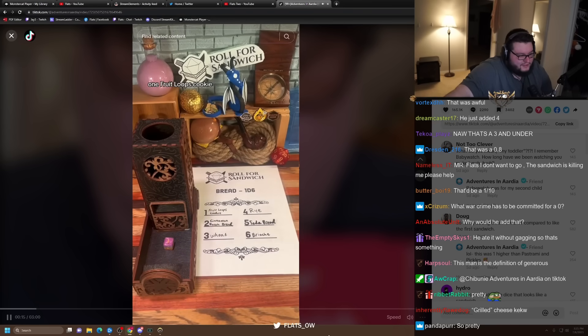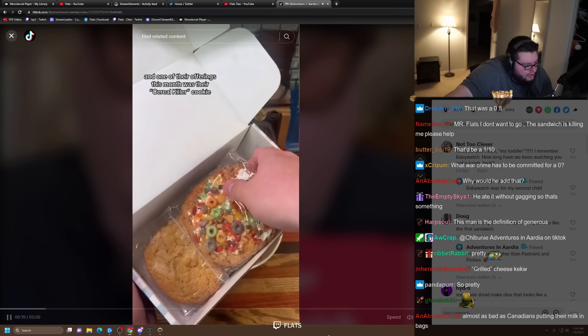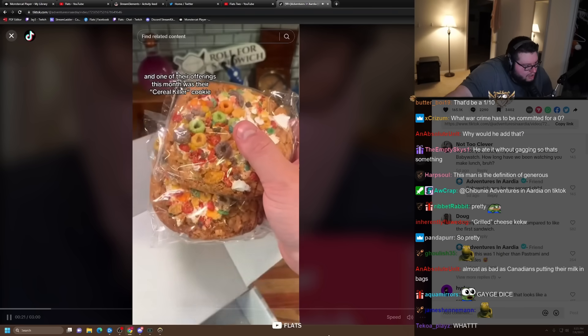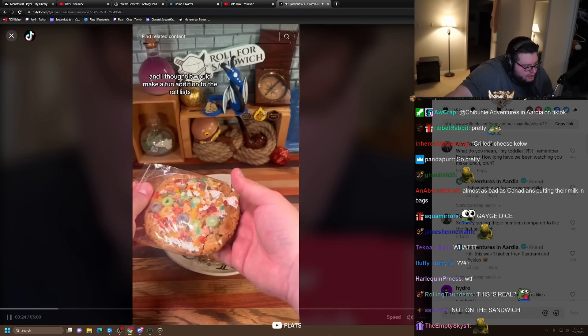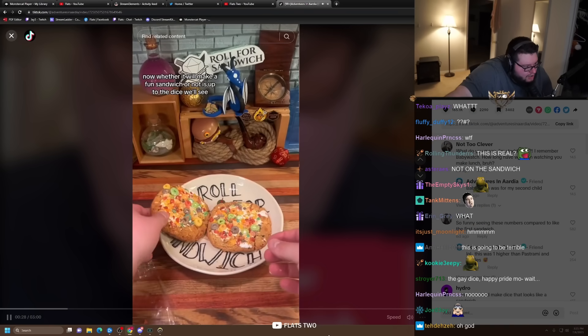One — Fruit Loops cookie. I recently got a box of cookies from Schmackeries in New York City, and one of their offerings this month was their Cereal Killer cookie. I thought it would make a fun addition to the roll list. Now whether it will make a fun sandwich or not is up to the dice.